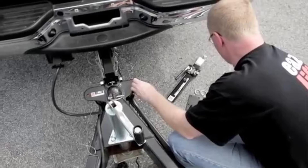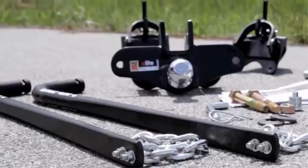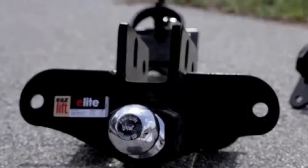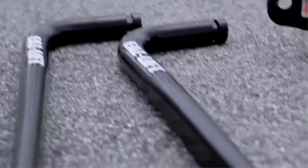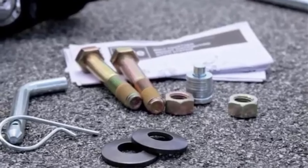Integrated Sway Control: The hitch's built-in sway control minimizes lateral trailer movement, reducing sway and fishtailing for a secure driving experience, even in challenging conditions. Efficient Weight Distribution: It distributes the weight evenly and levels both the trailer and tow vehicle, facilitating a smooth, safe ride with improved braking and steering control.